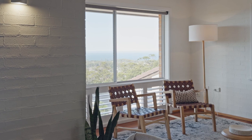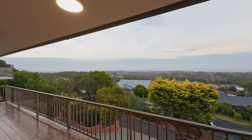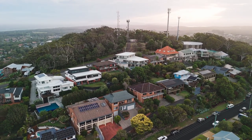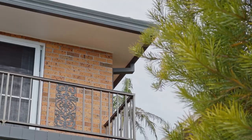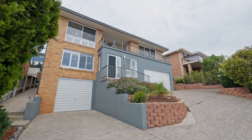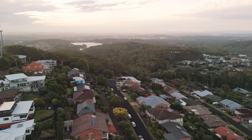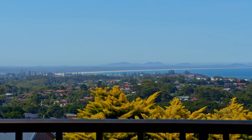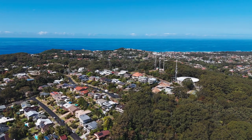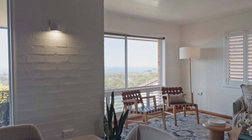A remarkable property that offers breathtaking ocean to hinterland views from its exclusive private road setting. This beautifully renovated solid brick home is perched atop Transit Hill, providing 180 panoramic vistas across the majestic mountains, Pacific Ocean and picturesque town district of coastal Port Macquarie. Ayla Bailey from Percival Property proudly presents number 22 Astronomers Terrace.